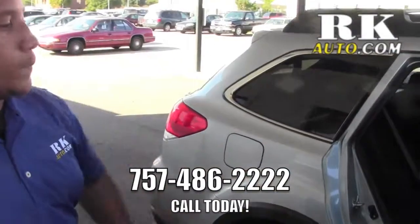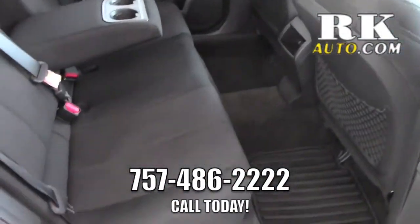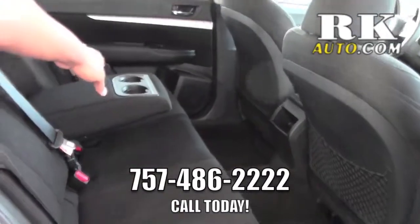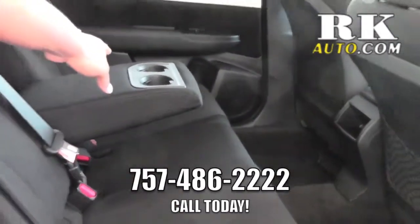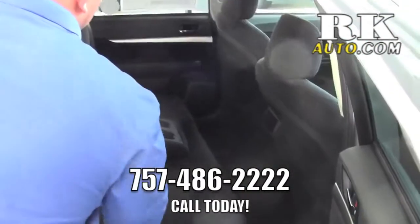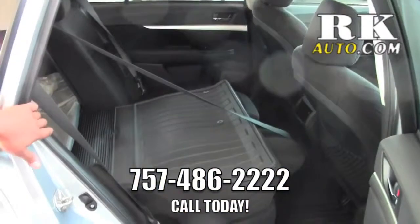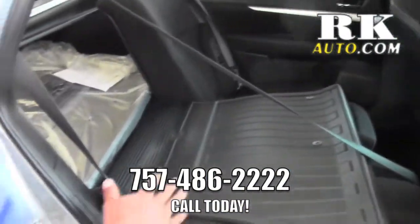This is the back seat right here. There's no AC vents in the back but we got plenty of room back here. Cup holders, and you also got your center armrest with cup holders as well. These seats do fold down flat, so if you need to do some extra storing in the back, plenty of room.